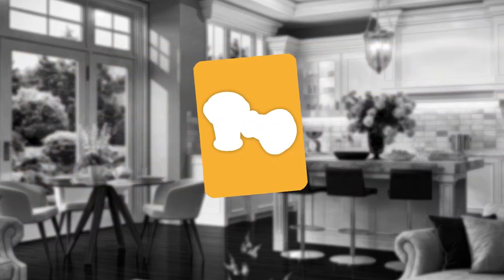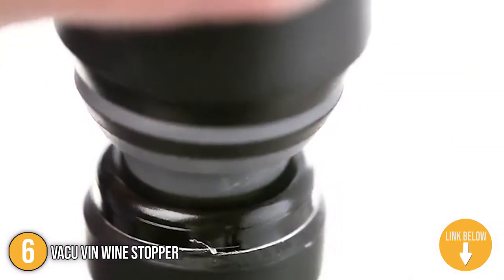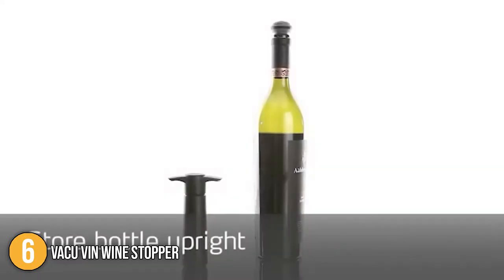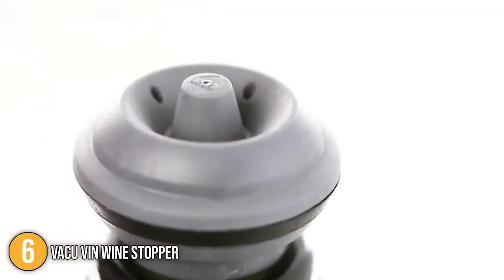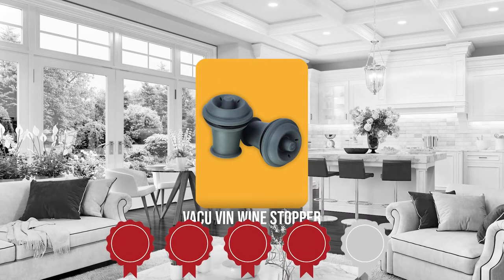The sixth wine stopper on our list is the Vacuvin Wine Stopper. The Vacuvin Wine Stopper is specially designed to be paired with a genuine Vacuvin Wine Saver pump. They deliver an airtight vacuum that preserves the flavor and aroma of wine for about a week. Even without the pump, they may also be used as a regular stopper to keep air from entering and delay oxidation. Trustedshoppingguide.com has awarded the Vacuvin Wine Stopper a 4-badge rating.